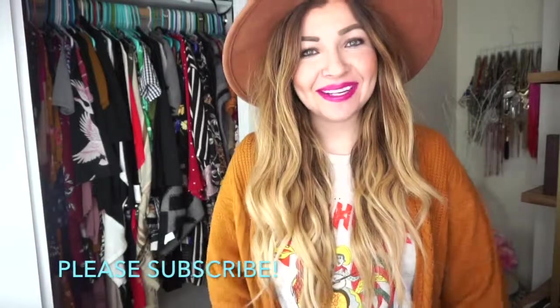Hey guys, welcome back to my channel. I'm Angelica. If this is your first time here, thank you so much. Today you're actually going to be doing something a lot different than what we've done in the past. Normally I'm sitting over here kind of just chilling out, showing you some stuff.